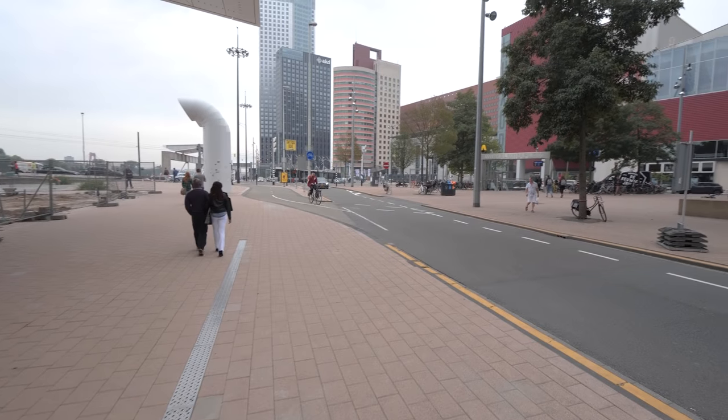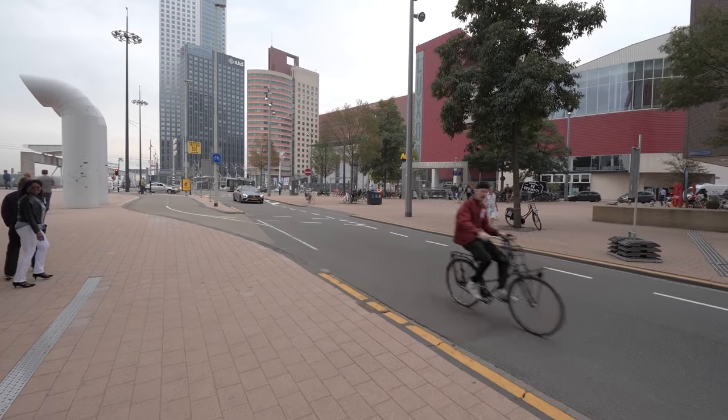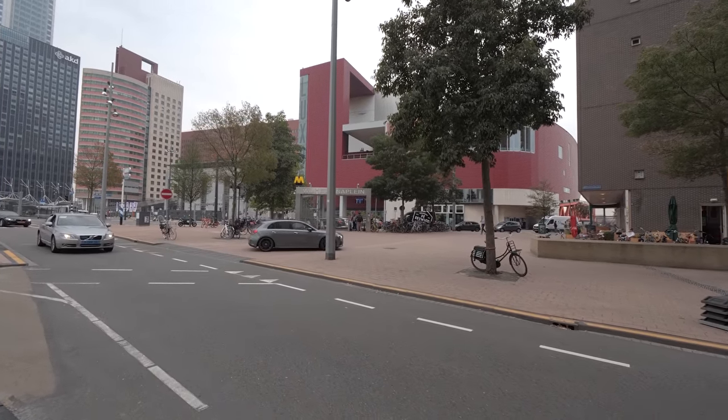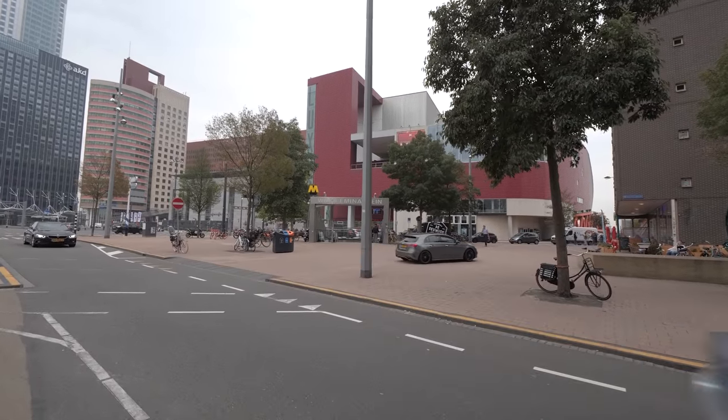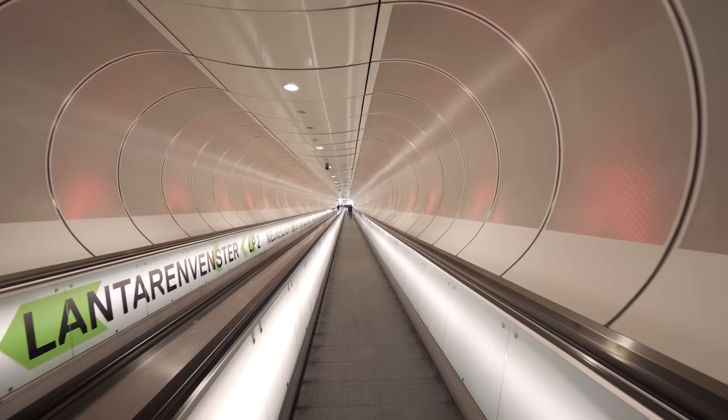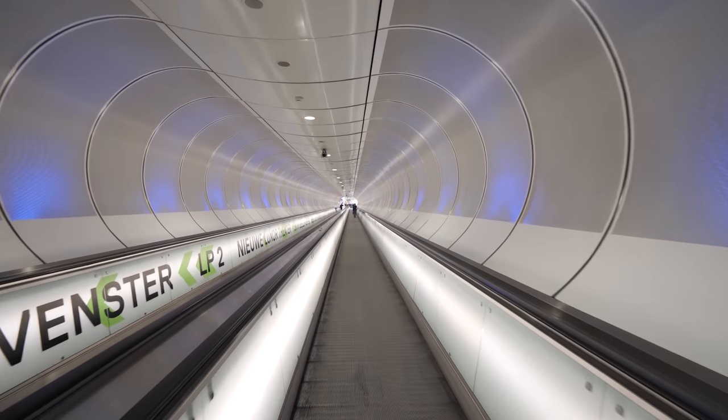Oh, metro! You can see how close the metro station is to the actual port — it's literally a 30 second walk. Looks like the McDonald's golden arches. We're loving the metro stations here in the Netherlands. I feel like I'm going to an airport or something.